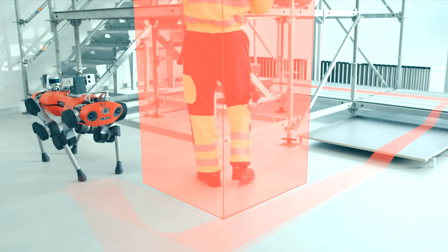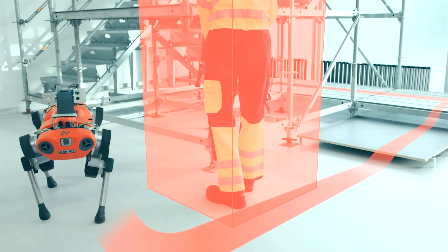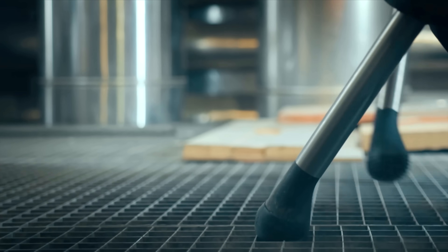This real-time perceiving robot is programmed to avoid obstacles and people, so no worries about robot stampedes — if robot stampedes are a thing.